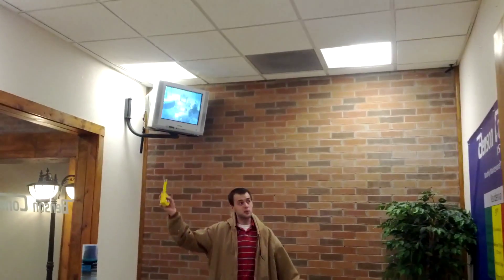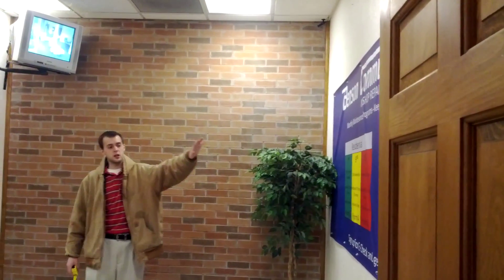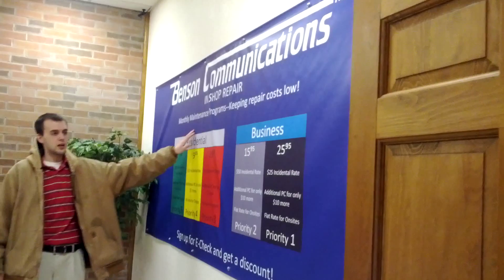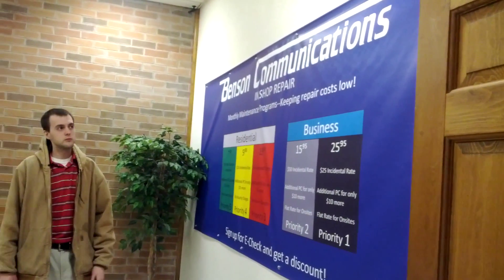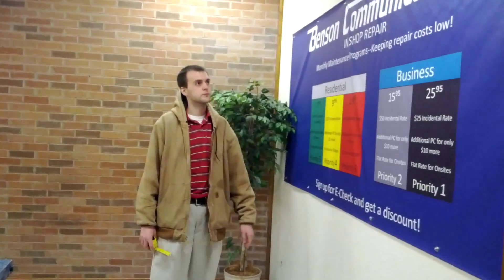We're also taking this TV monitor out completely. And eventually the goal is to probably put one or two plasma screens on this wall where the banner is right now, so that way we can have rolling digital displays instead of just the standard. I think that'll look a lot better.